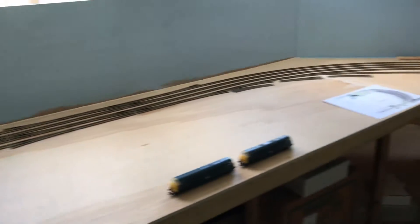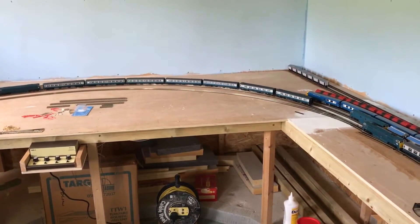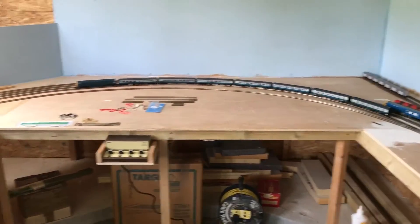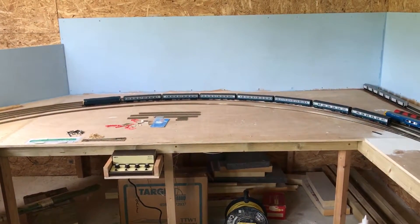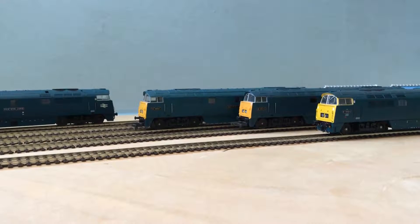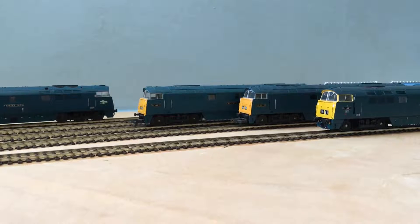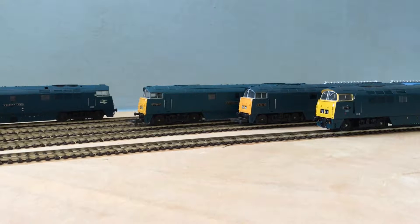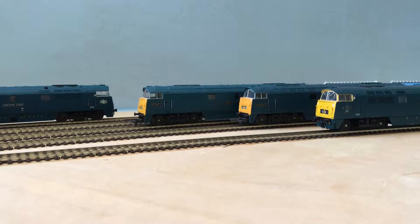It is a very large oval — about eight metres by four metres overall, and a four-track oval. I wonder what the collective term for a group of Westerns is — perhaps a brace of Westerns, or perhaps I should be saying a glory of Westerns. We've got models from different ages here, different times.